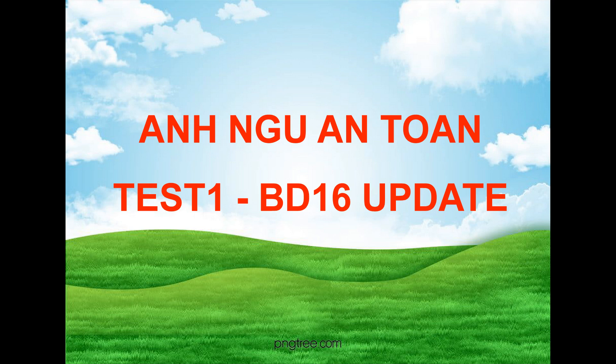Number 68. Where do the speakers most likely work? Number 69. Look at the graphic. Which month's sales figures does the woman ask about? Number 70. What does the man say they will do this month?